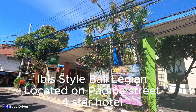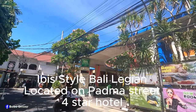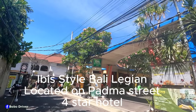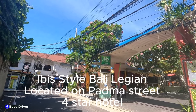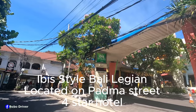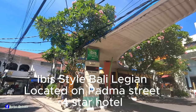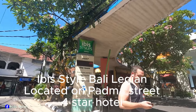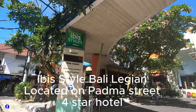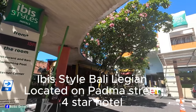The room I want to show you today is called Superior and Deluxe. This hotel is walking distance to the beach and about 30 minutes drive from Bali International Airport, very close to Malaysia Street and also close to Seminyak. I'm in the front of the hotel right now.